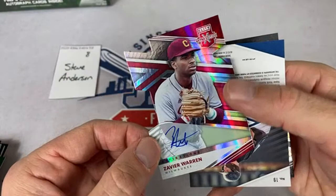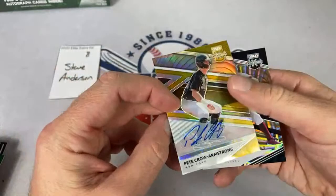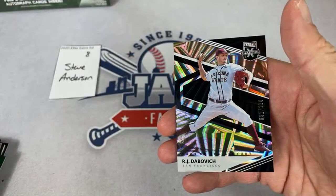Xavier Warren out of 42 autograph — nice one. Pete Crow-Armstrong, the number one pick for the Mets in the first round — like that card. Steve, congrats on that one. RJ Dabovich is the last one right there — pack number eight is in the books. Eli, shout out to you, thank you very much for being here tonight.